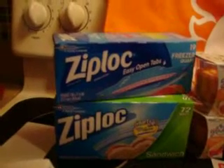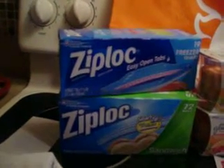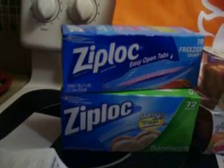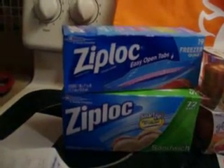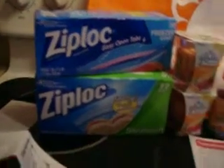The Ziploc deal — let me zoom in here — was buy two for $5.50. There were $1 off printable coupons on coupons.com, so I used two of those. That brought my out of pocket to $0.50. I received $2 back in ECBs, and I will receive $1 back from SavingStar, so they made this $1.50 for two.